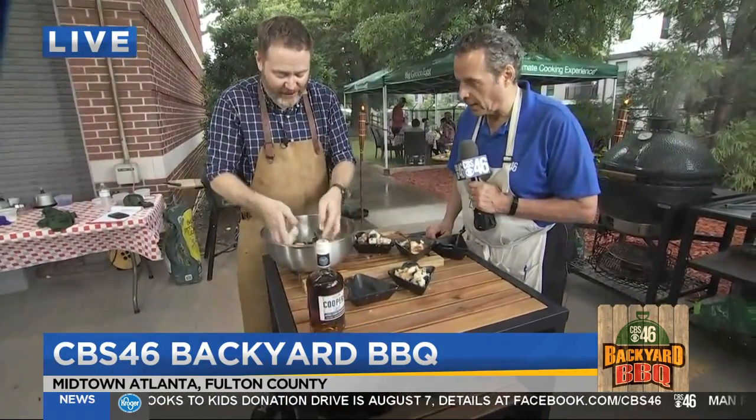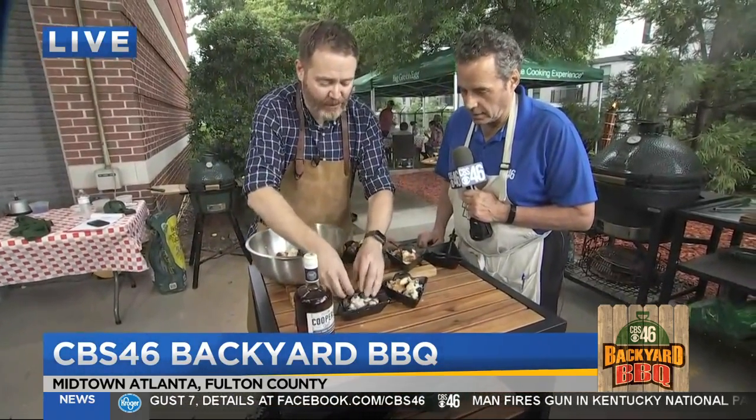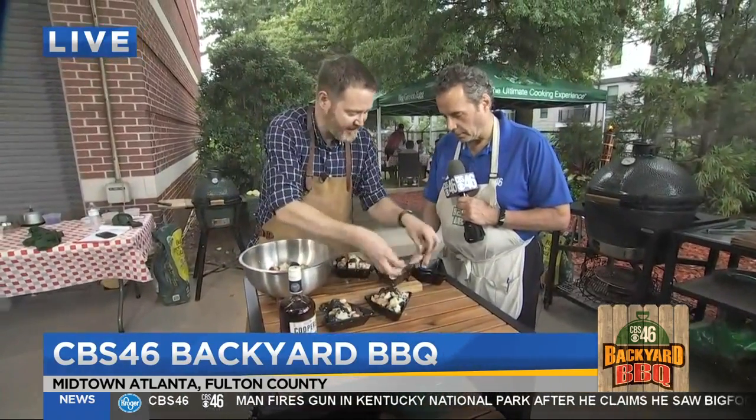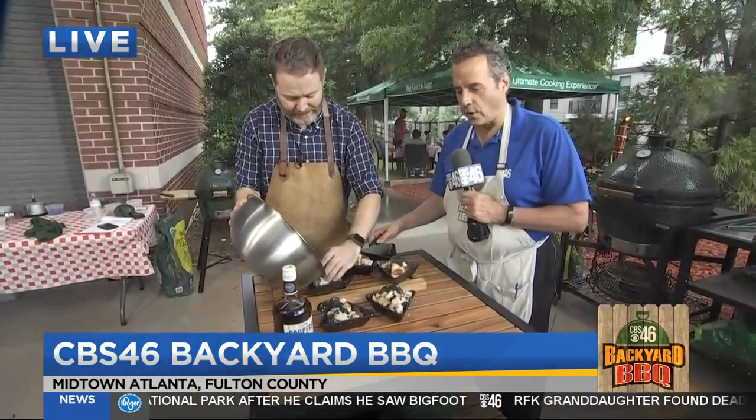And then we're just going to serve it with vanilla Greek yogurt. We love to cook with Greek yogurt at home because it's got that rich tanginess to complement the sugar and the gooey berries. This is the dessert — our final course.